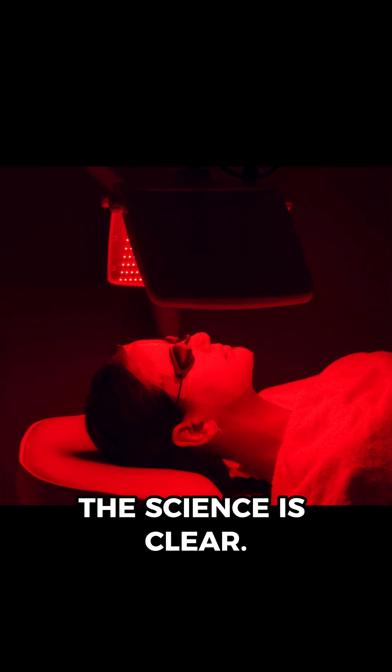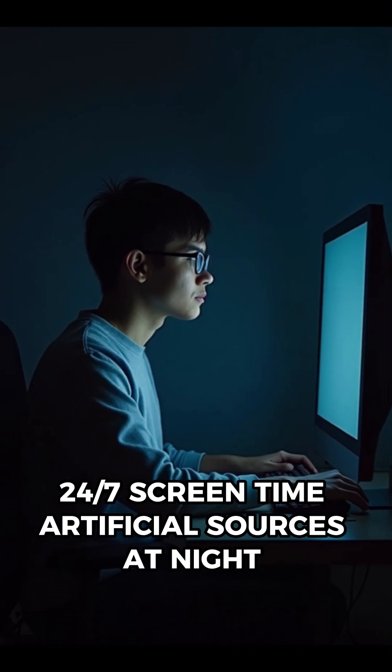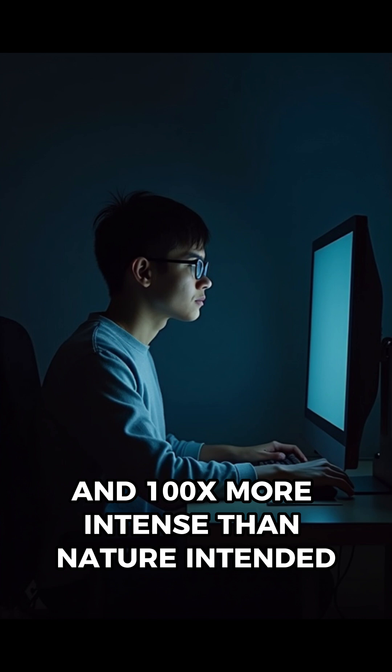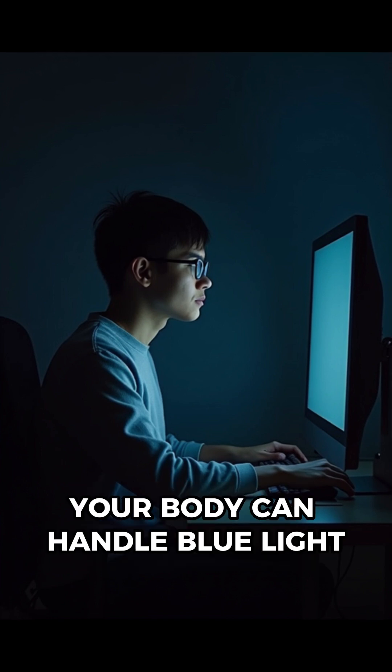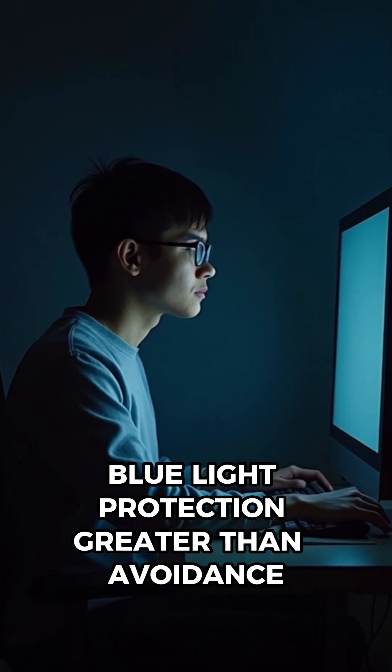The science is clear. Blue light isn't the enemy — it's natural. The problem is modern exposure: 24/7 screen time, artificial sources at night, and 100 times more intense than nature intended. Your body can handle blue light; it just can't handle this much blue light. Protection is greater than avoidance.